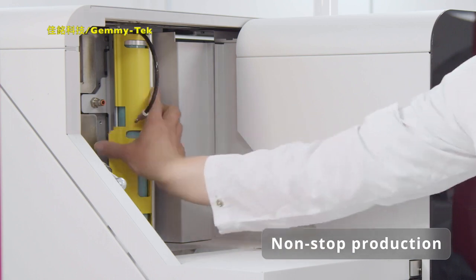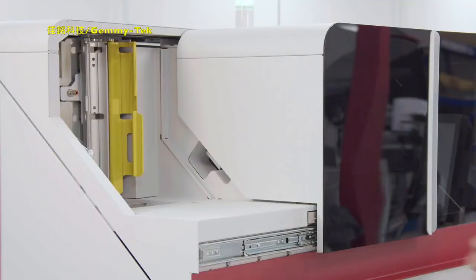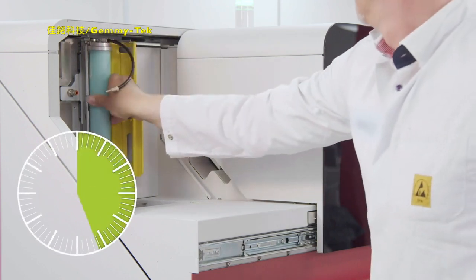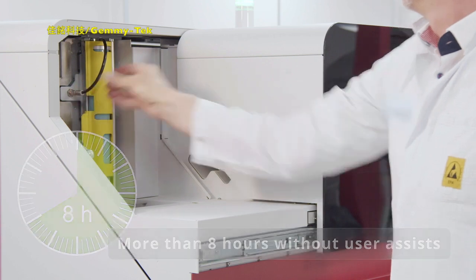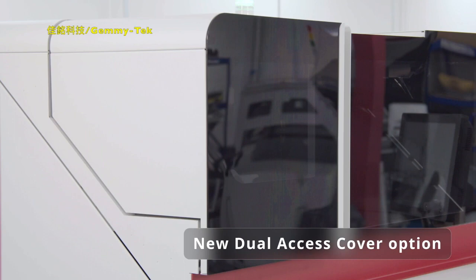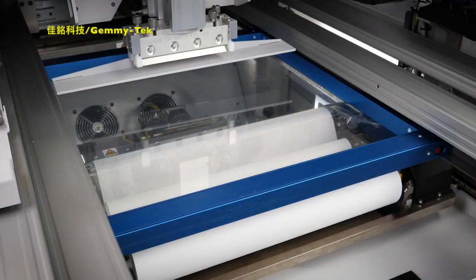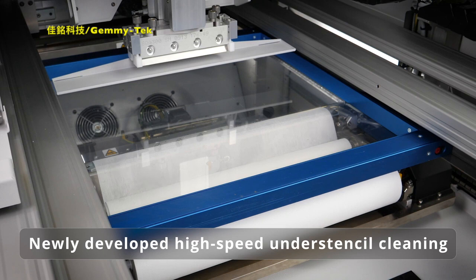Too many operator assists cause printing costs to rise and throughput and process stability to decline. Not so with the DEKS TQ, because the average time between user assists is more than eight hours. True zero line-stop paste replenishment is now possible with our new and optional dual access cover. The DEKS TQ model minimizes cleaning times with its completely new under-stencil cleaning system.